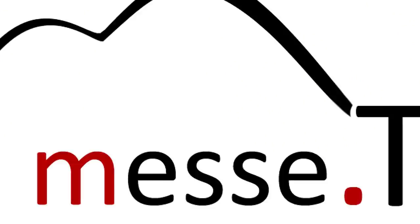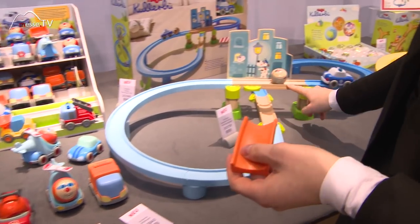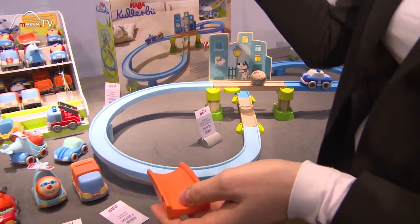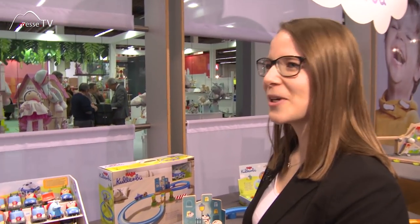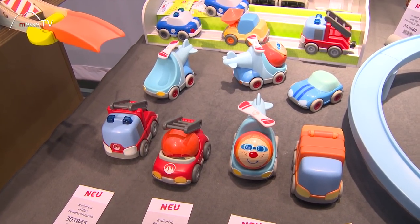Sagen Sie, kann man die Systeme auch irgendwie untereinander mischen? Sie haben ja auch Schienen, wie ich mitbekommen habe. Genau, man kann hier zum Beispiel diese Rampen abnehmen und dann Schienen anschließen und dann auch ein komplettes Schienennetz ranbauen. Und dann mit den Autos dort fahren und auch zwischendrin parken.